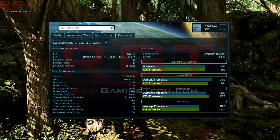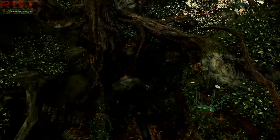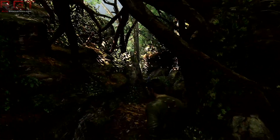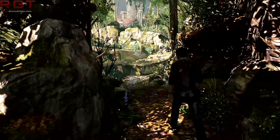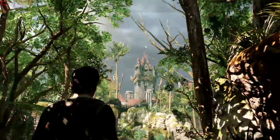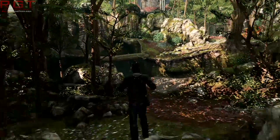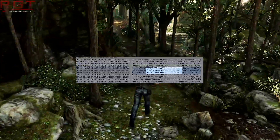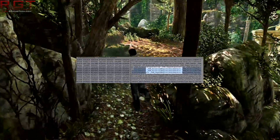A user by the name of Gigamax, on the Tony Mac x86 forum, has spotted a very interesting entry in the macOS Sierra driver. If you open this in a Hex Editor, there are three very interesting alarm bells: the first entry is Polaris XT2, the second being Polaris 12, and the third is Vega 10.